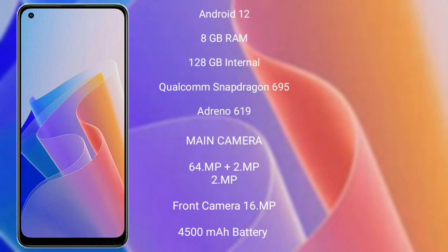Oppo F21 Pro features a rear triple camera setup: 64MP + 2MP + 2MP, and its front camera is 16MP. It has a 4500mAh battery with 33W fast charging support.